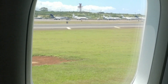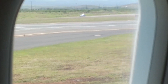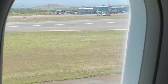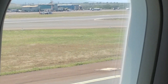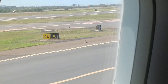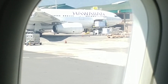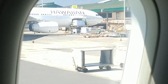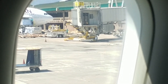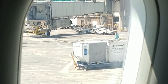Kahului Airport is the main airport of the Hawaiian island of Maui. It is also the second busiest airport in Hawaii, bested only by Honolulu International Airport. However, it only serves flights to other places in Hawaii, the mainland USA, and Canada. Therefore, there are no immigration facilities at the airport.